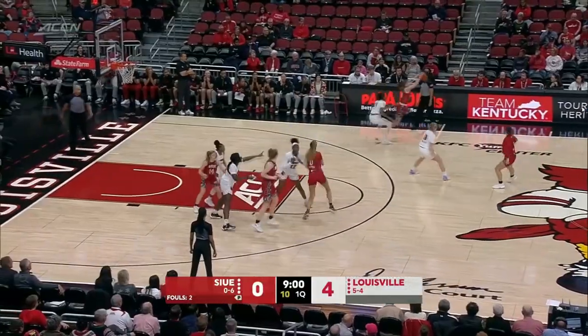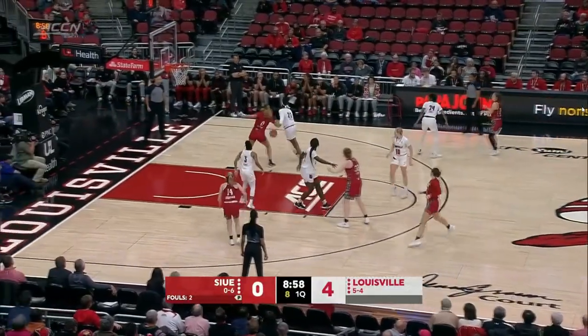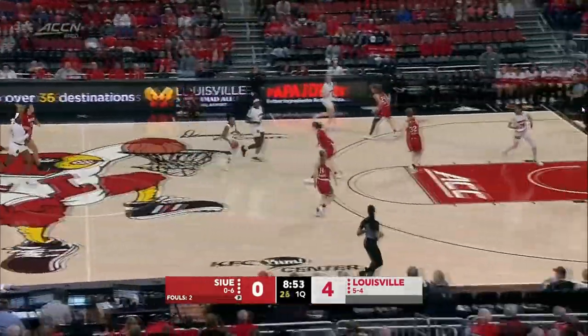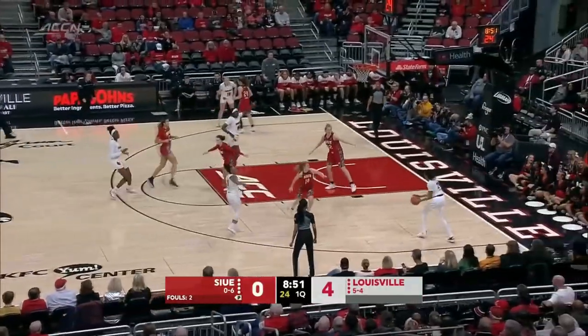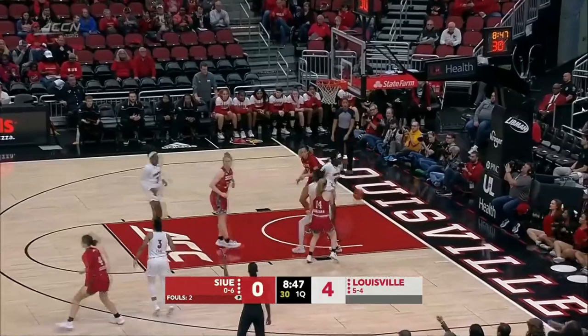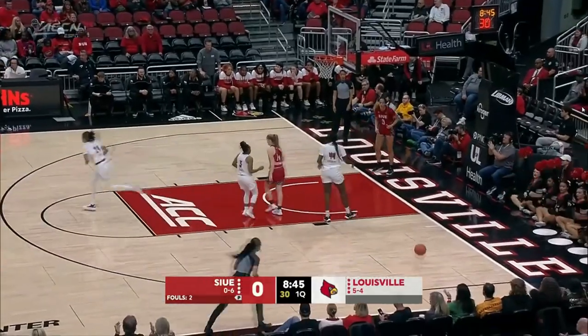It really emphasizes ratcheting up the intensity and finishing games. Louisville has played well enough to win a lot of the games that they've lost this year, only to see things fade down the stretch. The Cards aggressive out of the gate tonight, and Carr splashed down from three.